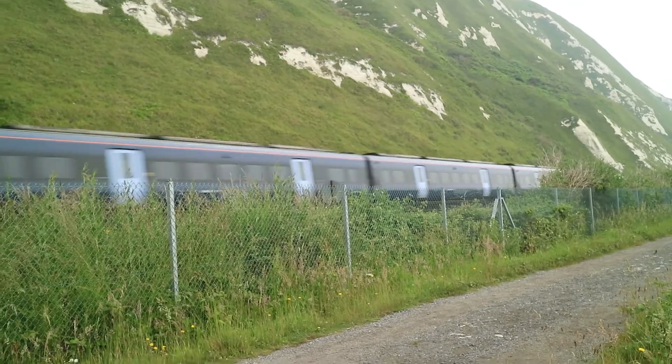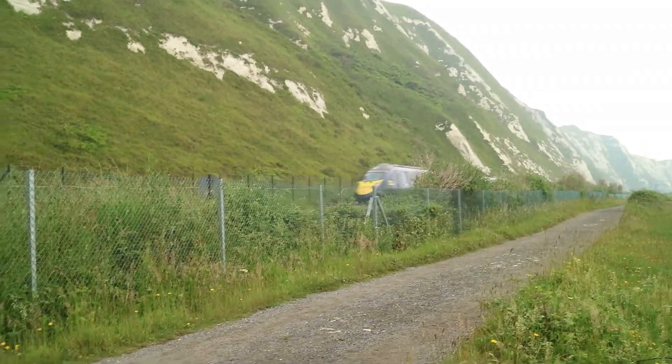395004, which does have a destination board — Dover Priory.